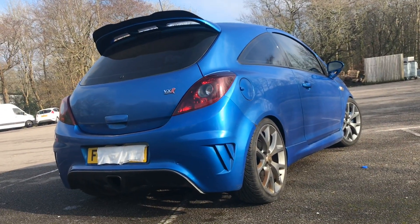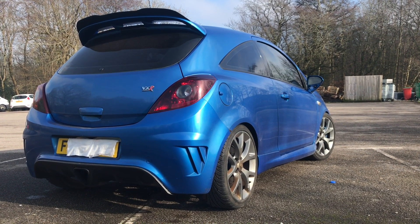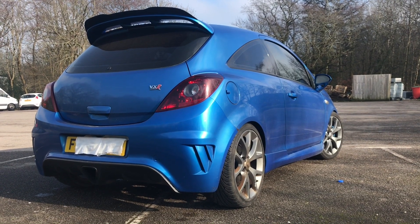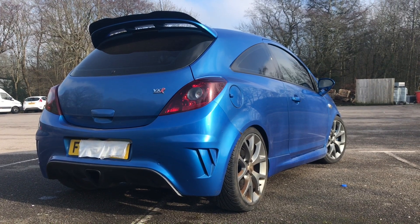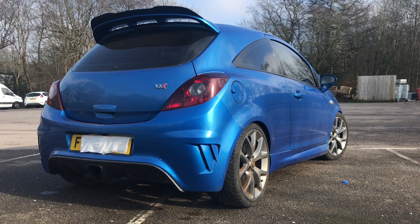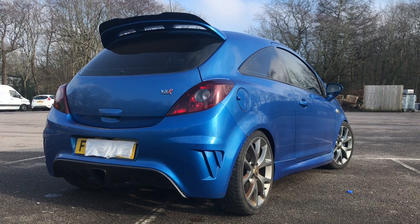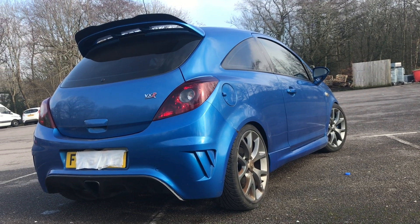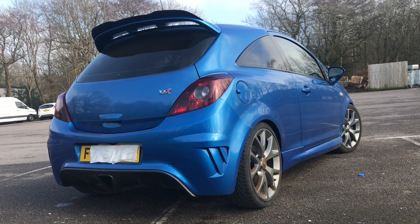I've bought a Corsa VXR. The reason being is all my cars that I own are pretty much useless — a 710 horsepower X6M isn't the best around town because you don't need 710 horsepower going around town, and it's huge. And the M4 — a slight bit of rain on the floor and no thank you, I will not be taking that car.